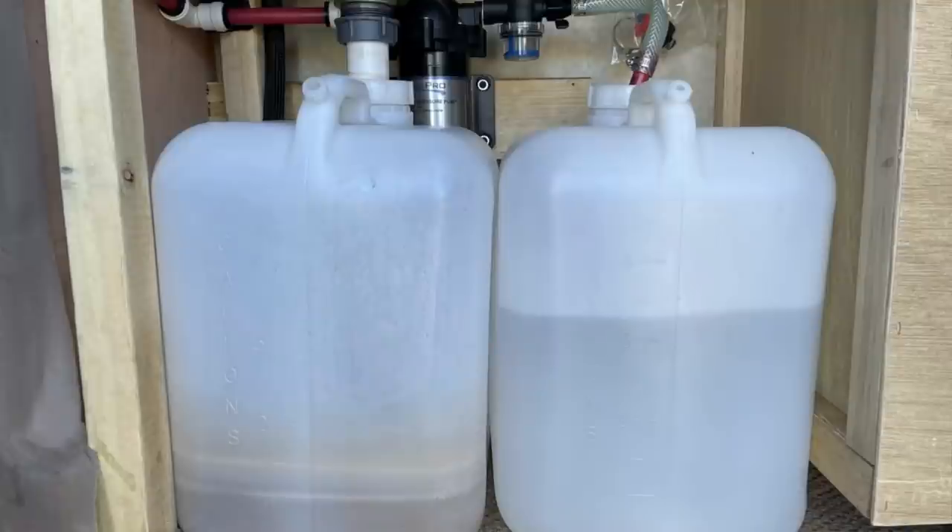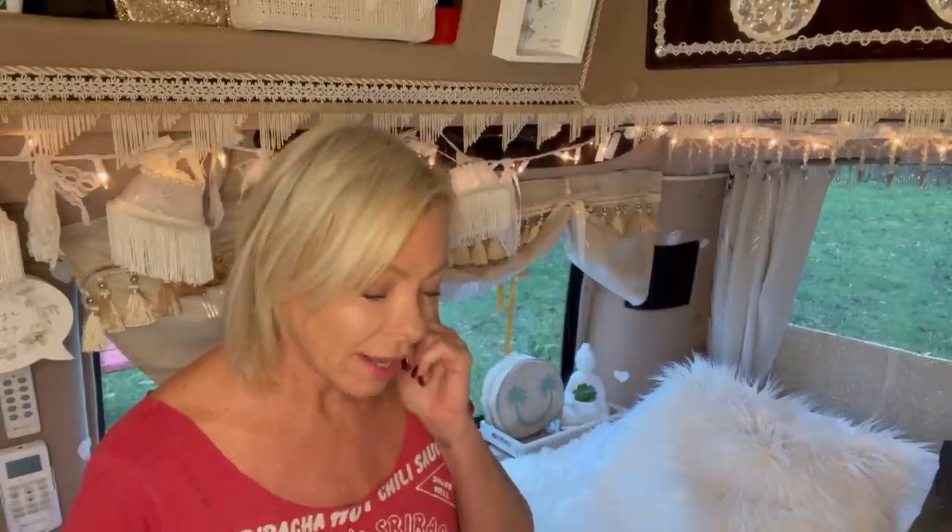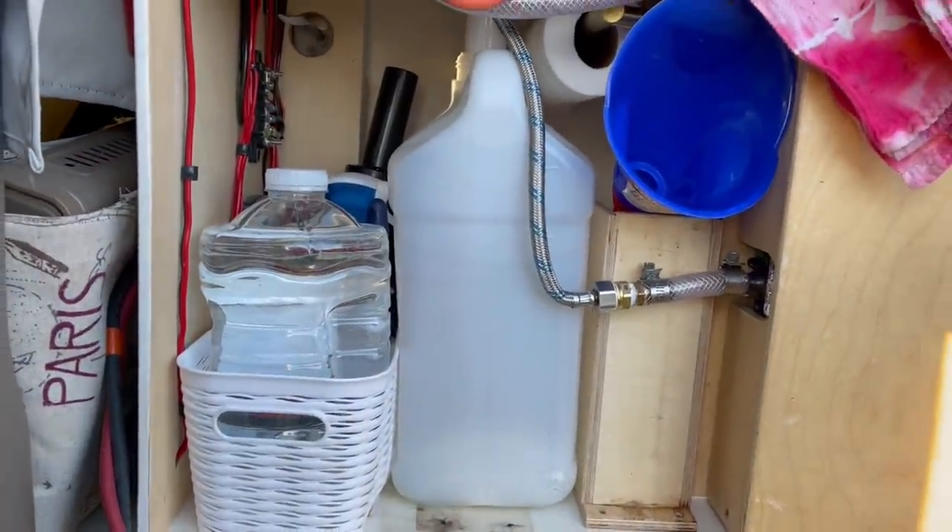Another thing I haven't quite got right yet is my gray water tank. The first one was a five gallon tank — I didn't empty it often enough and it ended up being a science project. I replaced it with a one gallon tank, but that's not quite big enough. Even washing my hair in the sink I'm always worried about it filling up or overflowing. I bought a two gallon tank and I'm hoping that's my happy medium — five gallon too big, one gallon too small.